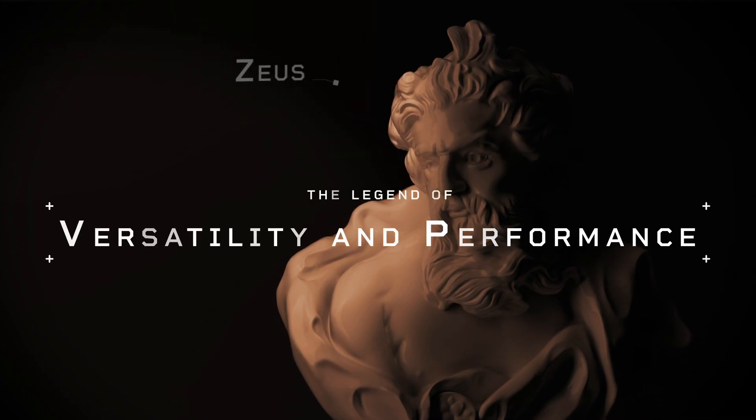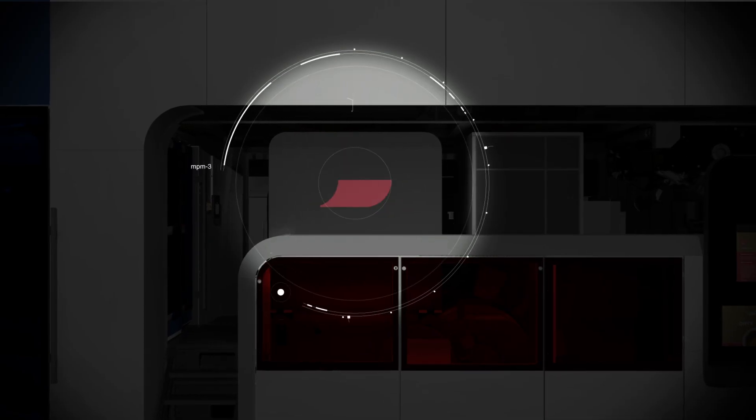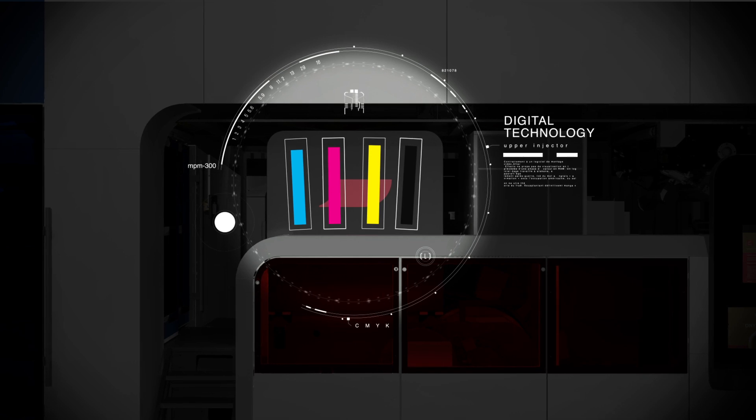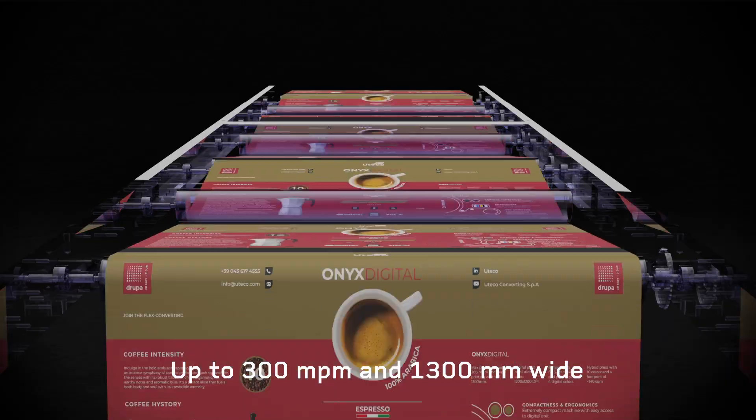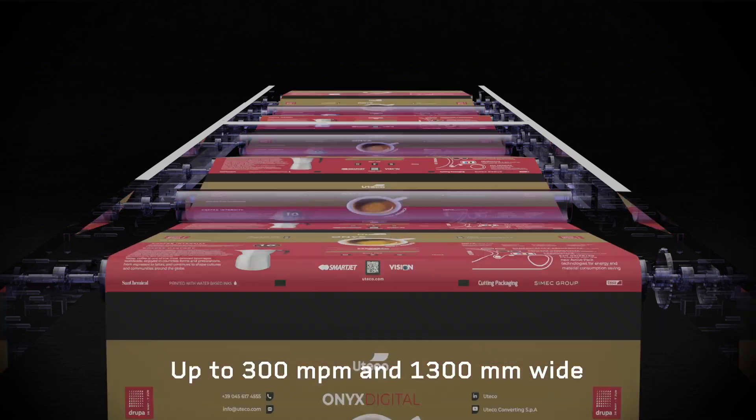Versatility and performance. This legendary combination is the fastest and most productive on the market, thanks to its 300 meters per minute of printing and 1,300 millimeters of web width.